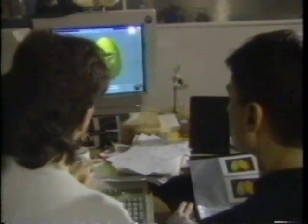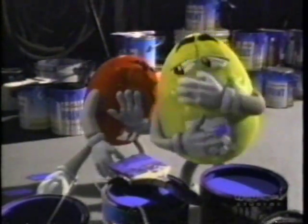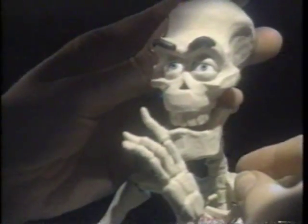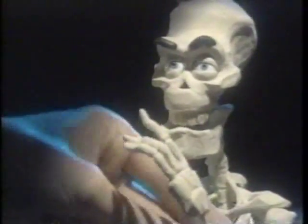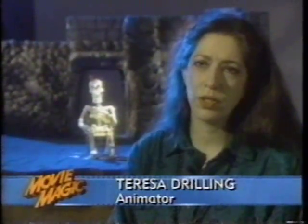While Will Vinton Studios has successfully created lifelike characters in the computer, it has not abandoned stop-motion. For the Vinton Halloween television special, Comedy of Horrors, master animator Teresa Drilling brings life to a stop-motion puppet constructed from foam latex, clay, and plastic. This character is called Famine — one of the four horsemen of the apocalypse. Naturally he's a skeleton because he's famished, and he's at a convention on sabbatical, just whooping it up with his buddies.